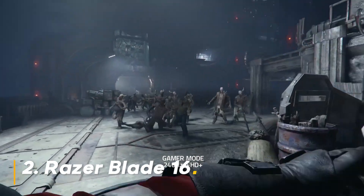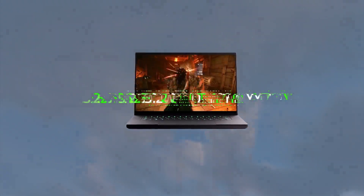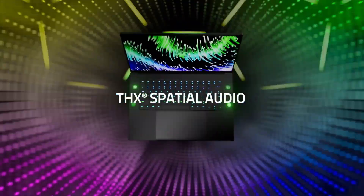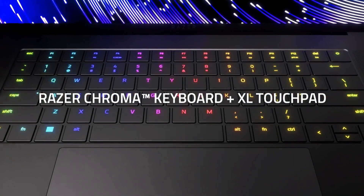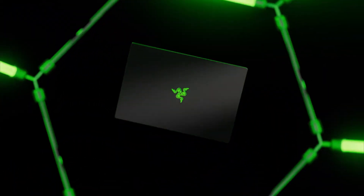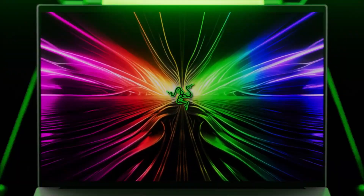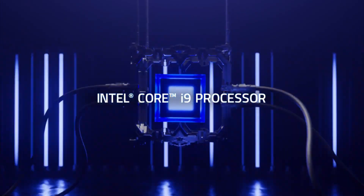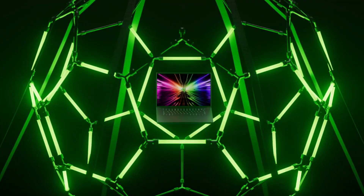Number 2: Razer Blade 16. If you crave unbridled power and a luxurious aesthetic, the Razer Blade 16 is your dream machine. It boasts a monstrous 14th-gen Intel Core i9-14900HX processor and a top-of-the-line NVIDIA GeForce RTX 4080, translating to butter-smooth gameplay at even the highest settings. The stunning 16-inch OLED QHD+ 240Hz display brings games to life with incredible detail and color accuracy. With 32GB of RAM and a 1TB SSD, it's a true multimedia monster. Should you buy it? If you have the budget and demand the absolute best, the Razer Blade 16 won't disappoint — but be prepared for a hefty price tag.